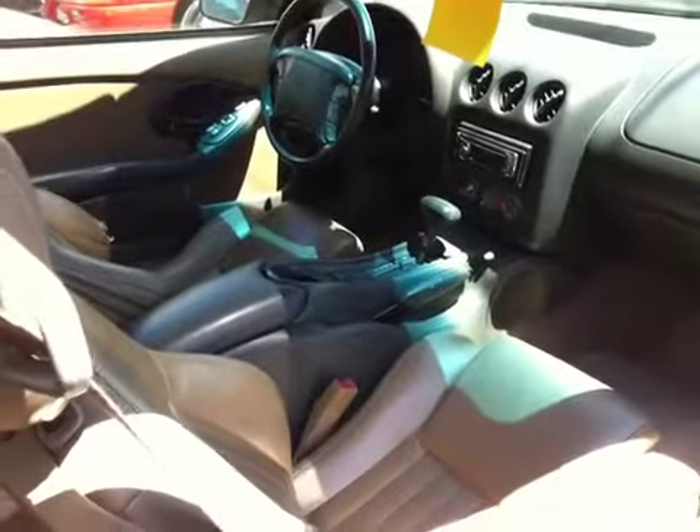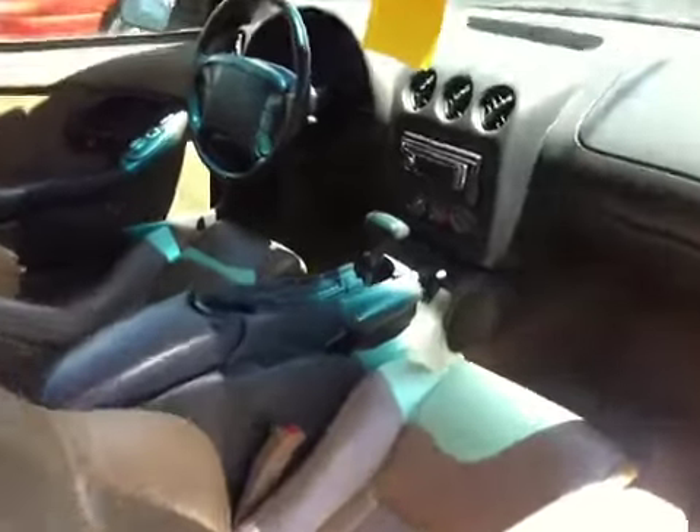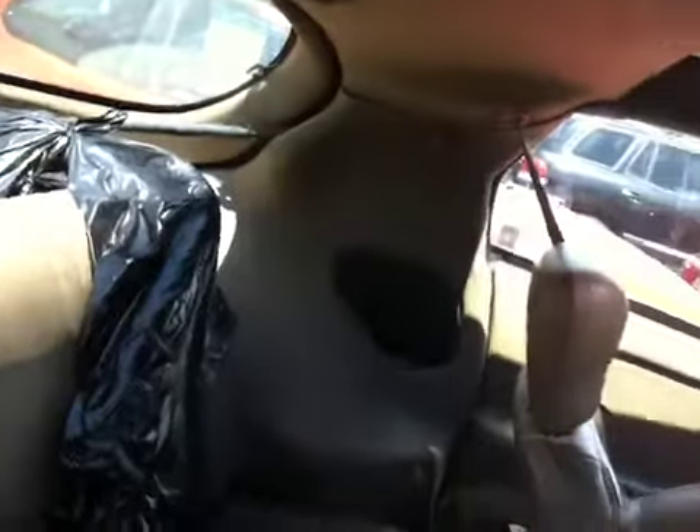Nice tan leather interior, power windows, cruise control, aftermarket stereo. Super clean in the back — got some exhaust parts back there for it, so that's why the bag.